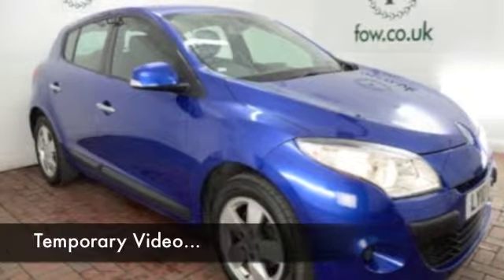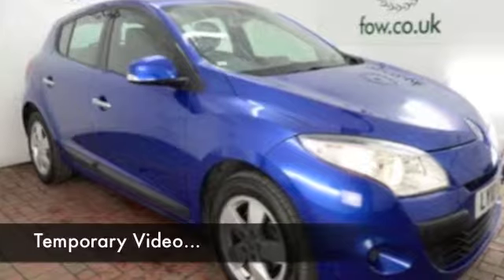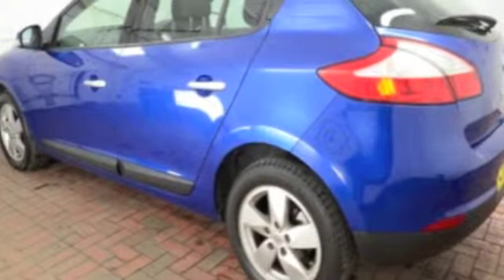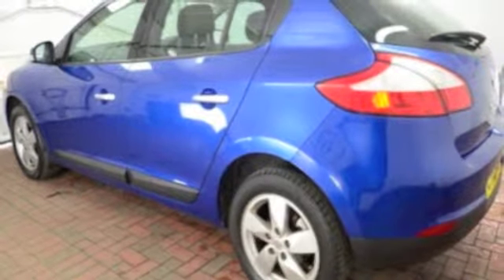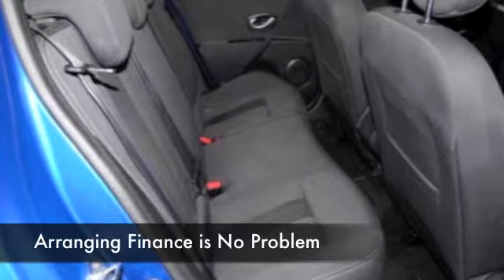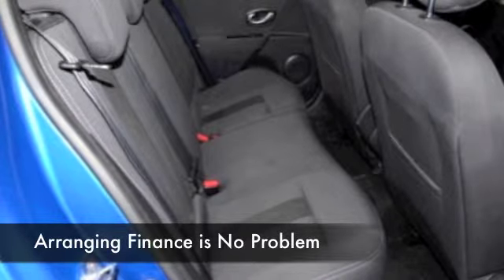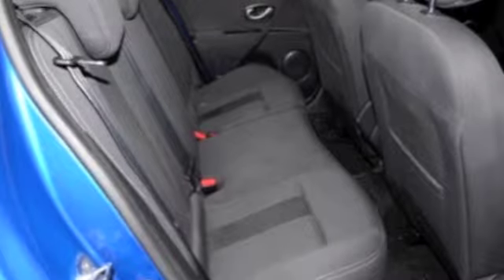Here we have a Megane which looks really smart in this lovely shade of blue — it's almost electric — and it comes from 2010, 1.5 diesel. You're not going to be worried about the running costs; this car will look after you mile by mile, returning as much as 70 to the gallon on a long journey. This one's from 2010 and it's only covered about 18,500 miles, and we do have the benefit of a full service history.